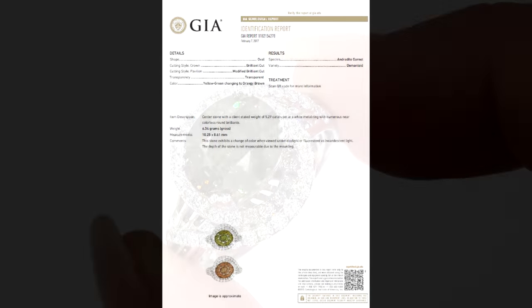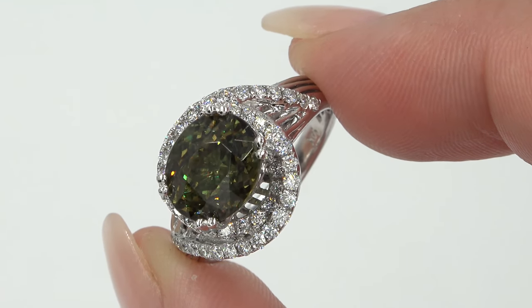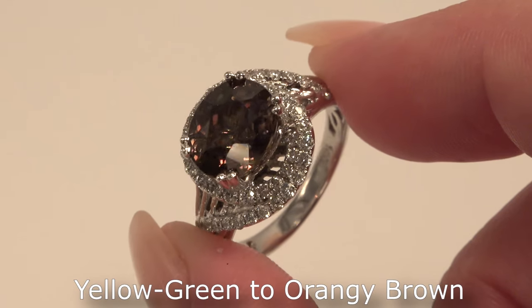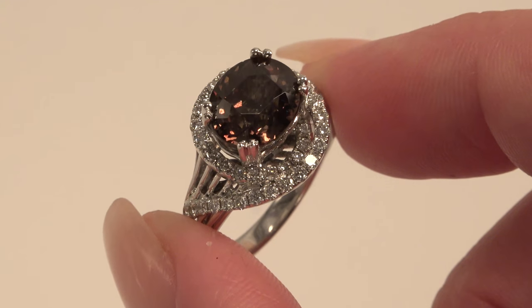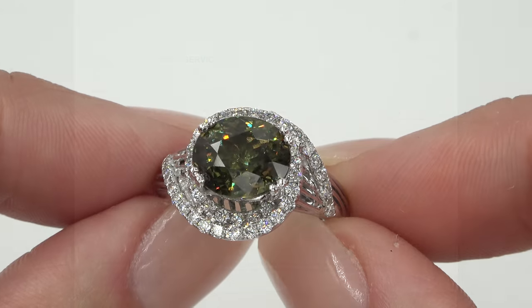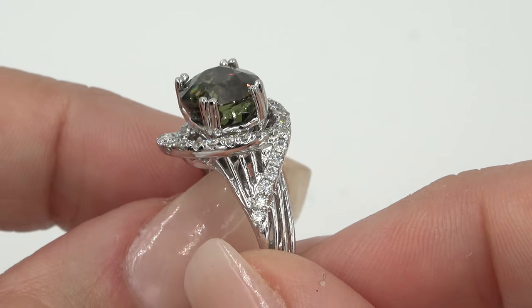This ring was recently evaluated by the Gemological Institute of America. GIA is the world's foremost authority in gemology and they have confirmed that this is a yellow-green changing to orangey-brown, oval-shaped demantoid garnet. GIA has also completed a diamond quality assurance report for this ring and confirmed that the stones selected are untreated near colorless natural diamonds.